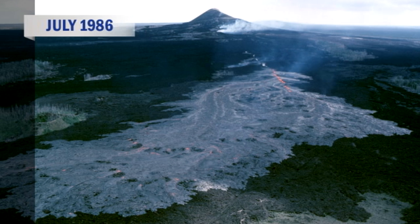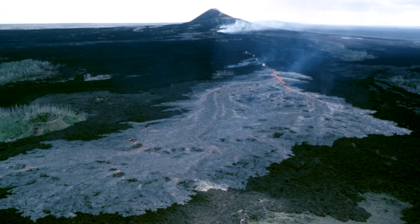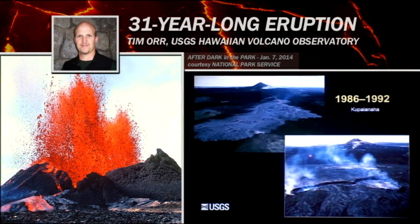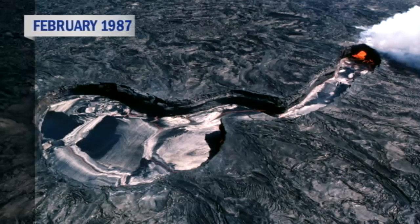Rather than producing these episodic lava fountains, the eruption began to erupt lava almost continuously — a much lower eruption rate, but in an almost continuous fashion. Instead of this nice, tall, pointy cone formed by these lava fountains, you had what we call a lava shield: a low mound of lava produced by this nearly continuous effusion of Pāhoehoe lava flows.